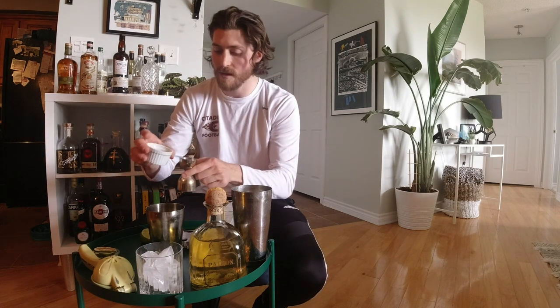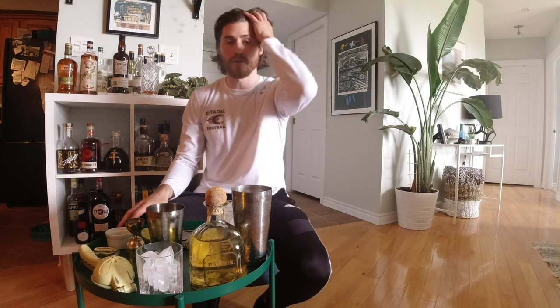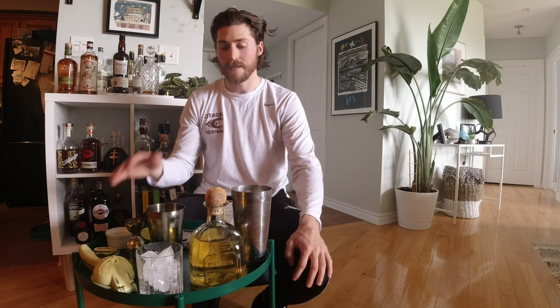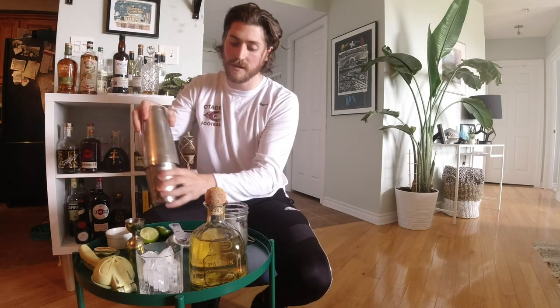Then on top of that we're going to pop in half an ounce of agave syrup. Any grocer should carry agave syrup in the organic aisle. You can also make your own — if you have that bottle at home, you can do a one-to-one water ratio or two parts agave to thin it a little bit and make it more malleable, easier to pour. We're going to add a little bit of ice and give it a shake.